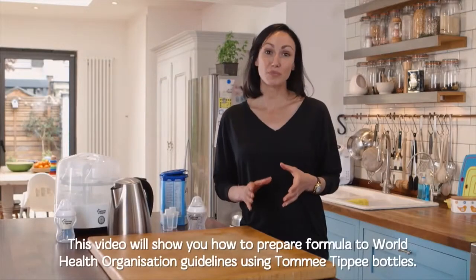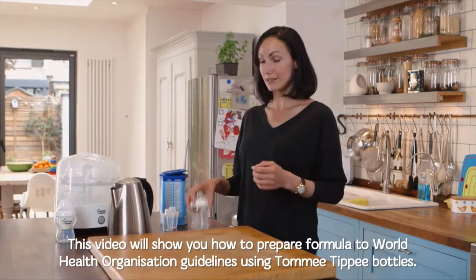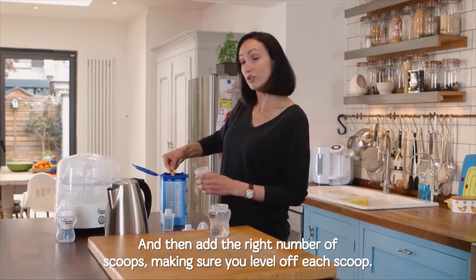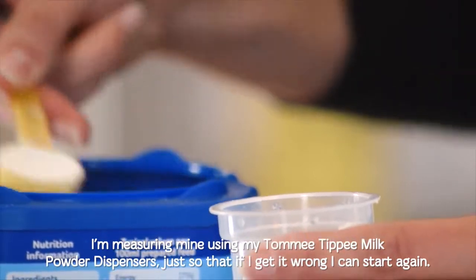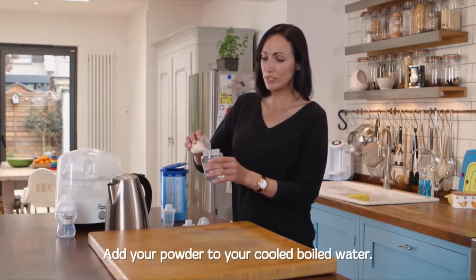This video will show you how to prepare formula to World Health Organisation guidelines using Tommy Tippee bottles. Add the right number of scoops, making sure you level off each scoop. I'm measuring mine using my Tommy Tippee milk powder dispensers, just so that if I get it wrong I can start again. Then you add your powder to your cold, boiled water.